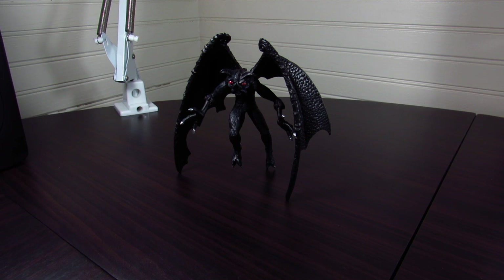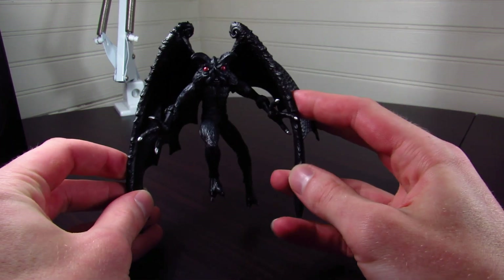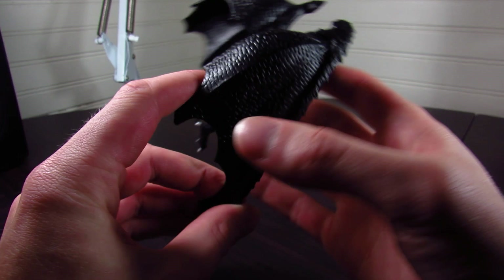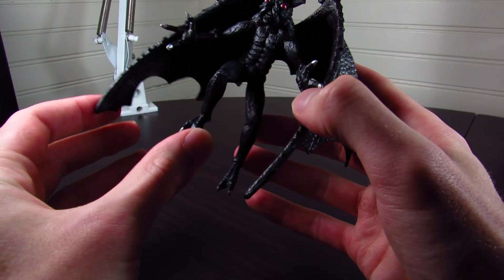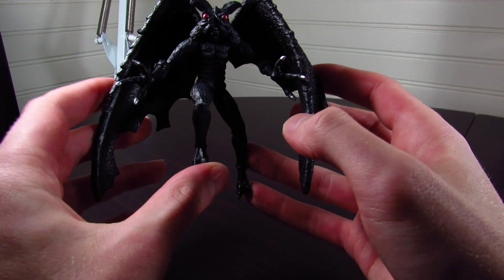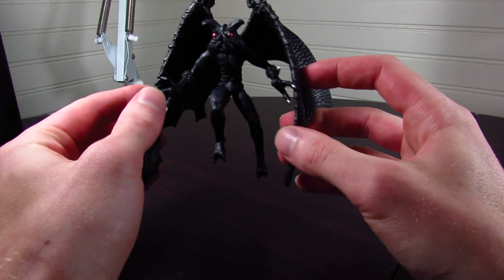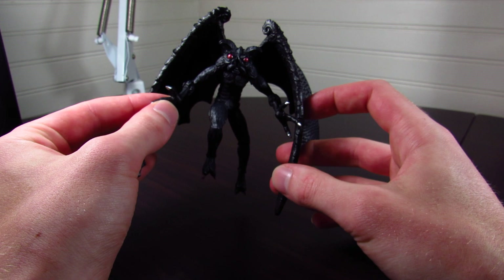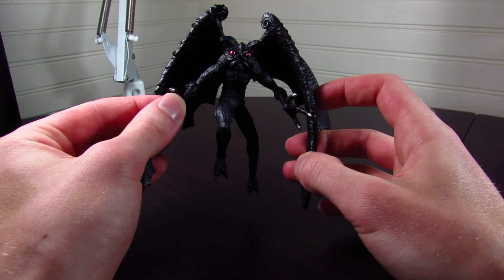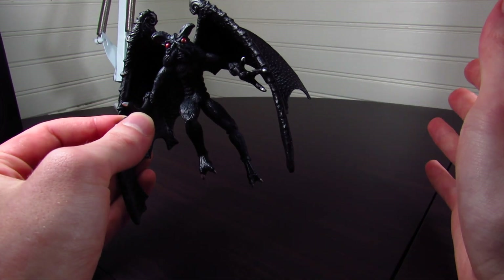It was totally a worthwhile thing to add to the collection. First of all, let's talk about the paint work, because the paint is pretty simple but has some cool effects. Mostly this figure is just black, but I think that's kind of neat. I always think of mothman as being white or gray, so the jet black color really adds to an intimidating, creepy kind of look for the... asexual invertebrate, I don't know.